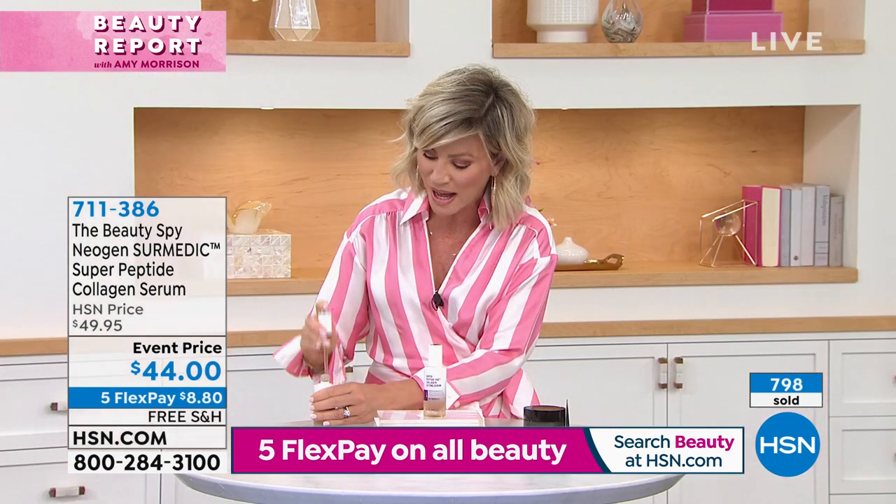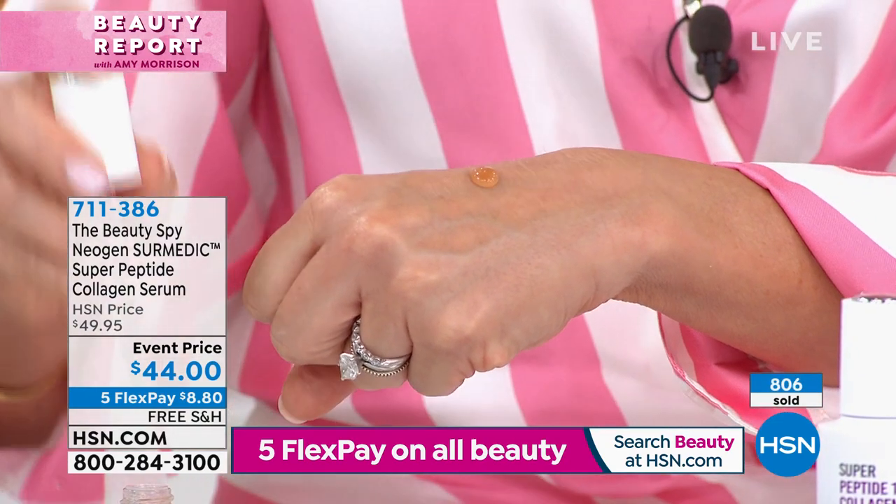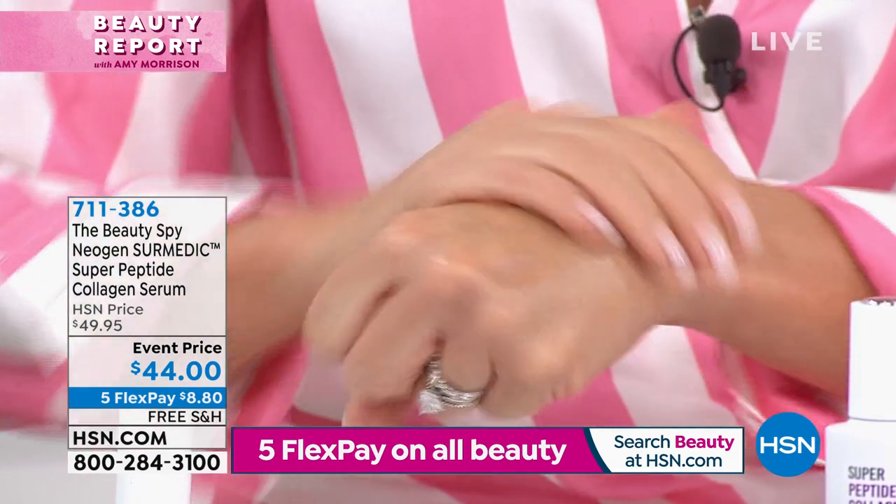You have two different types of beautiful collagen. Look at the texture — see that? It almost has like a bounce, a life to it. You don't find that. It's not tacky or sticky.